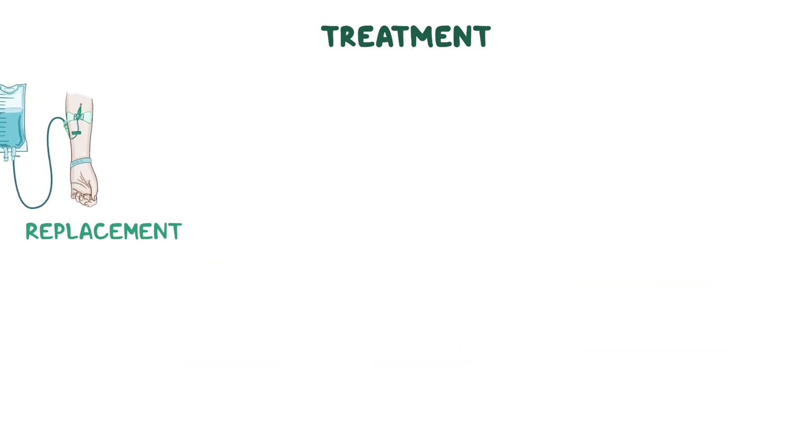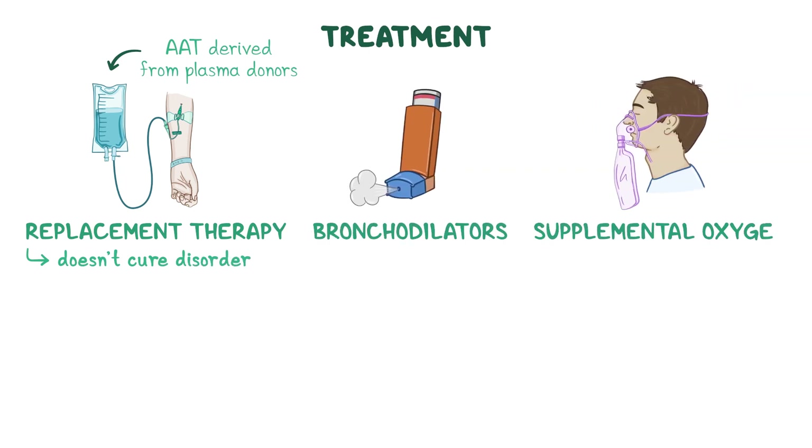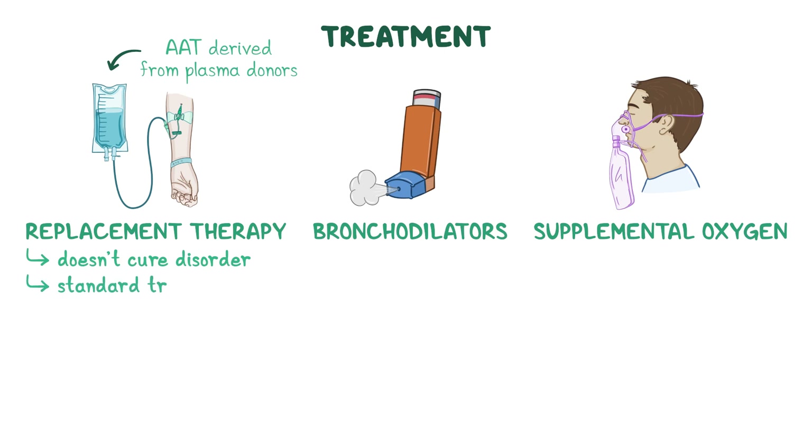For treatment, individuals may be given replacement therapy with AAT derived from plasma donors. This can help raise blood levels of AAT, but it doesn't cure the disorder, so other therapies like bronchodilators and supplemental oxygen are often needed. Since replacement therapy doesn't resolve liver problems, standard treatment for cirrhosis is also necessary.